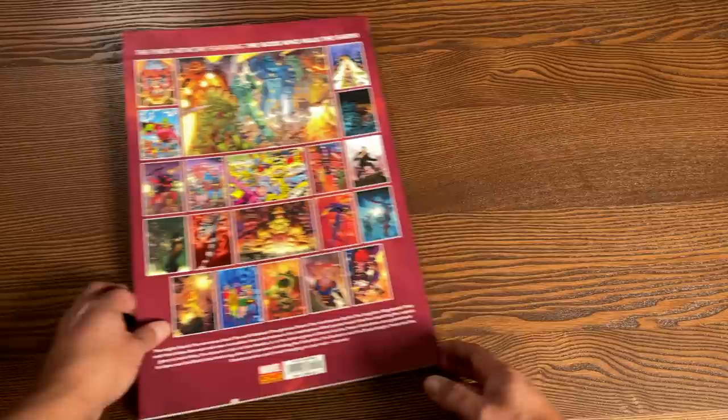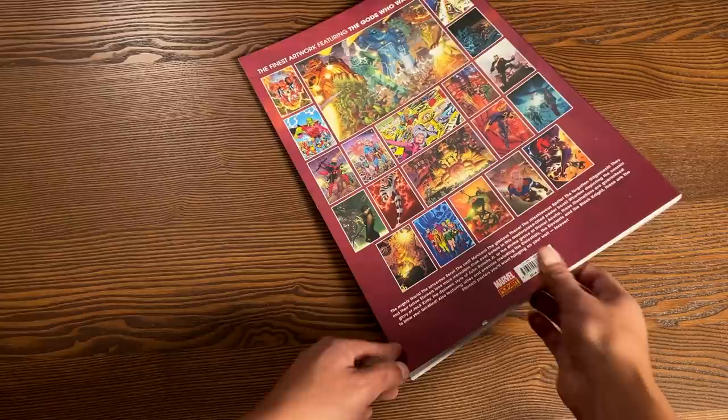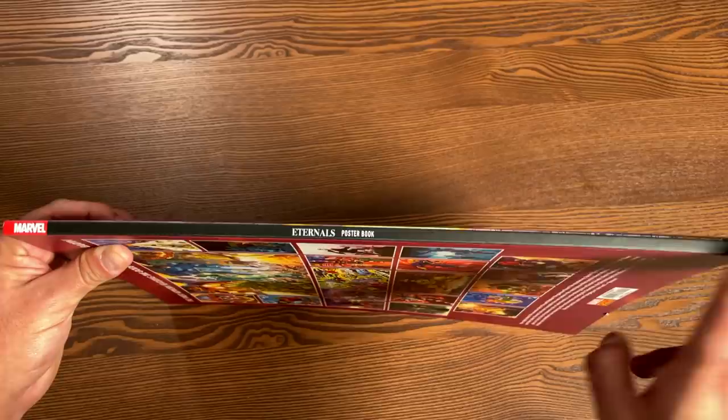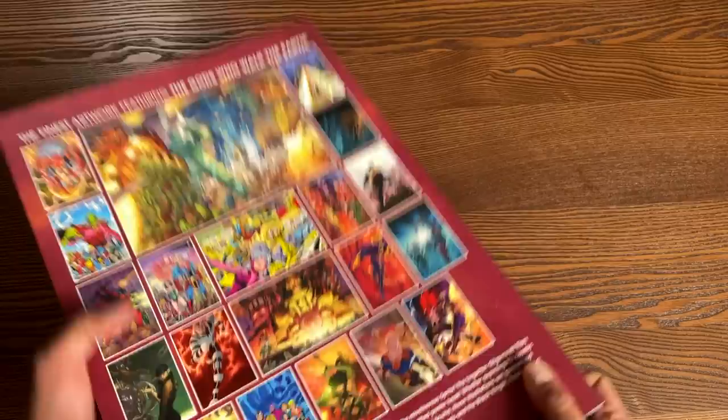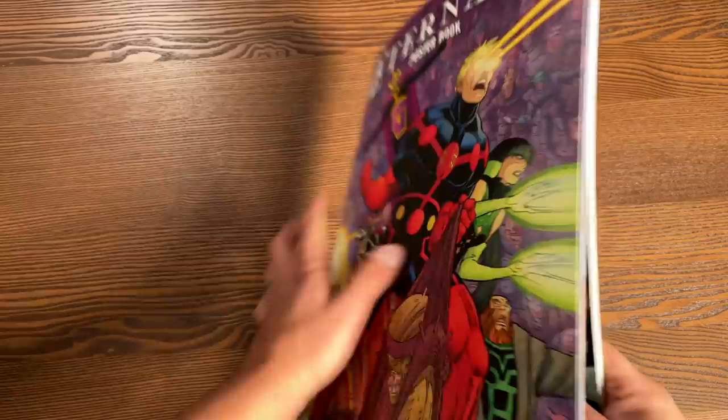This is from Marvel Pop Art Productions. The book retails for $24.99, and it features all these characters from the Eternals. The actual book has a really thick hard board — it's not a hardcover. Here's what the spine looks like. Not sure who keeps the posters in the spine or who takes them all out. Let me know in the comments down below — do you keep the poster books like this, put them on a shelf, or do you pull out all the posters? I forgot about that Todd Nauck cover — yeah, that one's awesome.